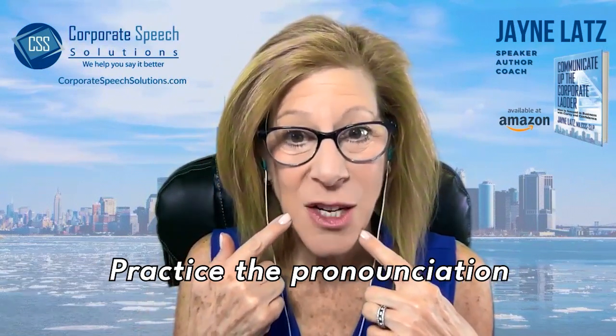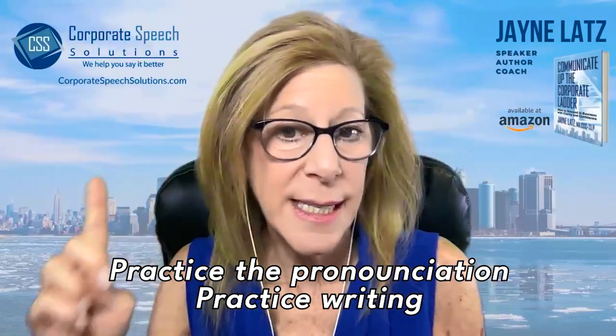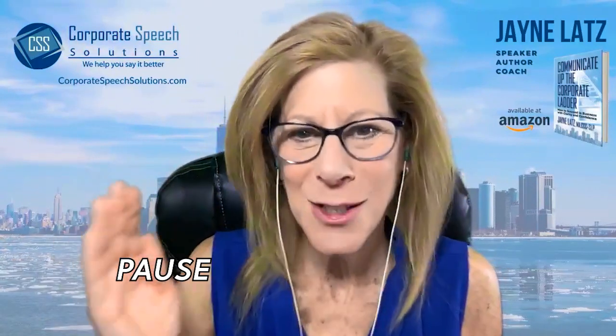Practice the pronunciation with me. Practice writing. Remember that repetition is the key to mastery. So just pause, replay.